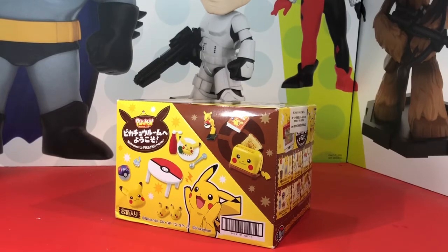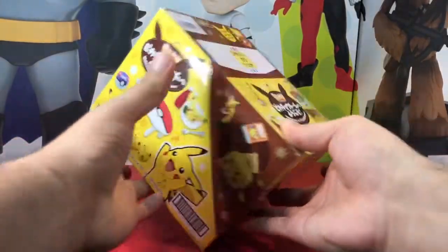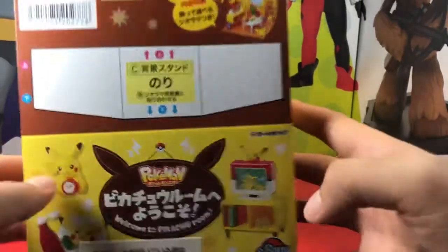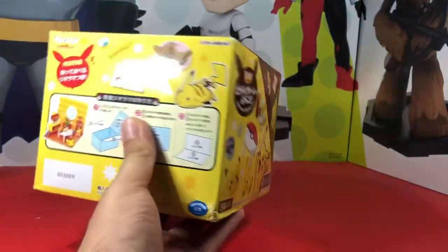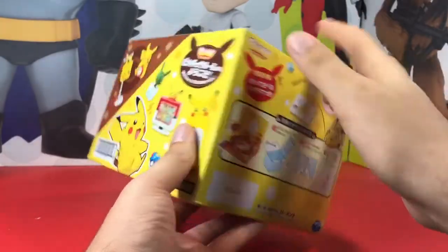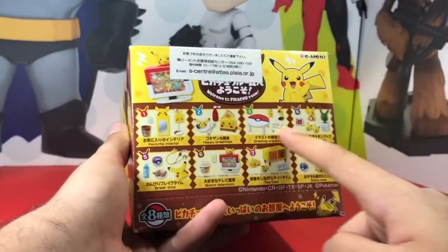Hey, what's up everyone, Randy GBH back with another video. Today it's on the Pokemon Welcome to Pikachu Room by a company called Rement — R-E-M-E-N-T. I got this on eBay but you can get these from Japan. Really nice stuff in this. It's blind bags, but I bought a whole case sealed, as you can see here.